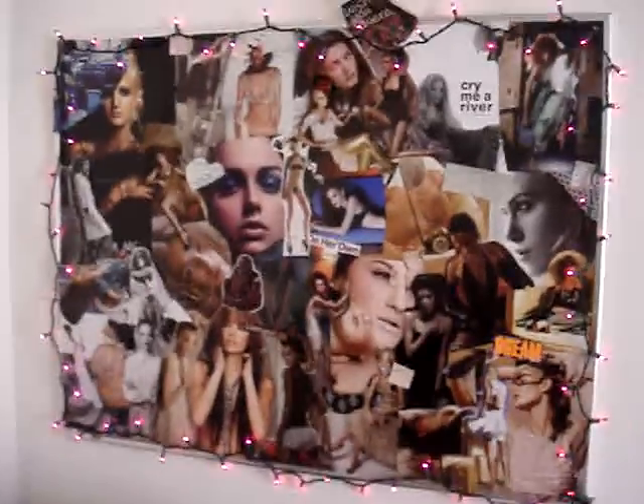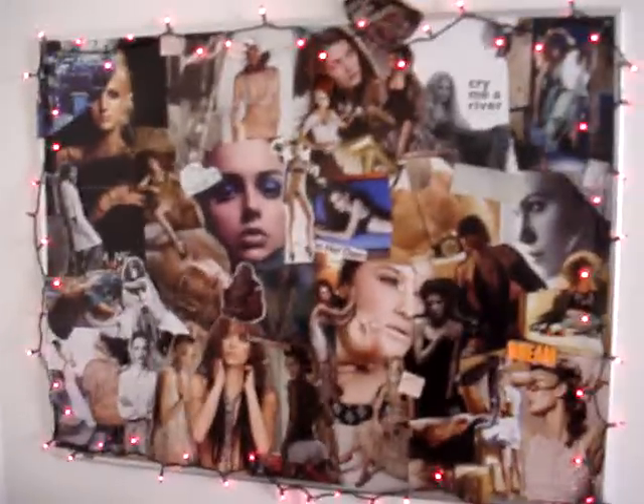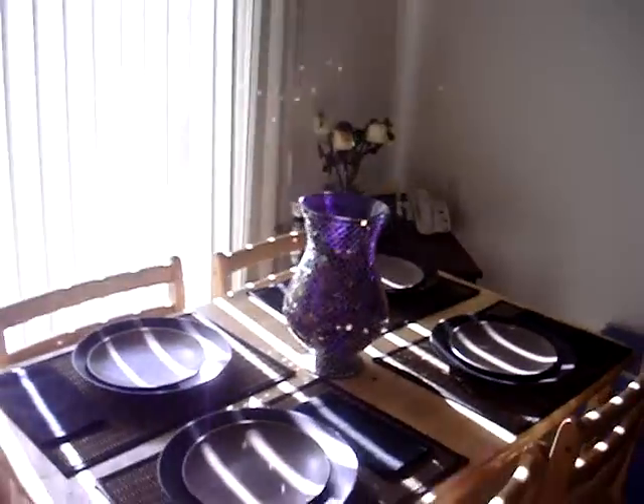I made a collage with lights around it — it's all high fashion stuff. Loves it. Books, because I'm really smart. I like to read. Not really.